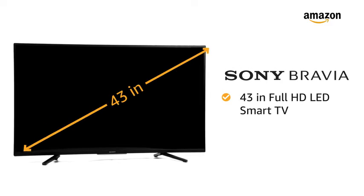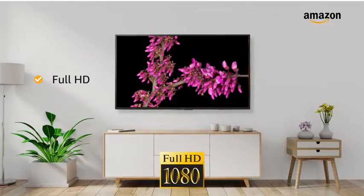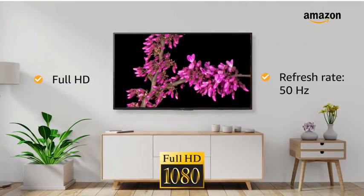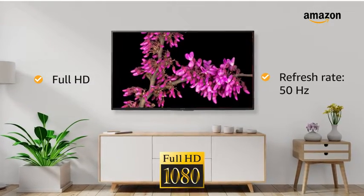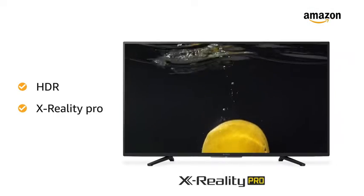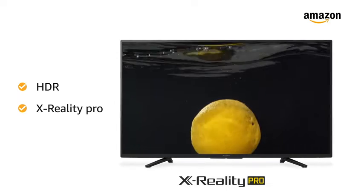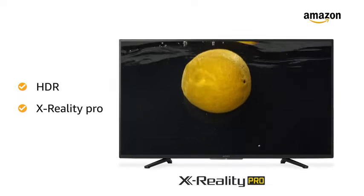Presenting Sony Bravia 43 inches Full HD LED Smart TV. This Full HD TV with a refresh rate of 50Hz makes your viewing experience delightful. The high dynamic range with X-Reality Pro upscales the pictures from various sources like set-top box and other devices nearer to Full HD.